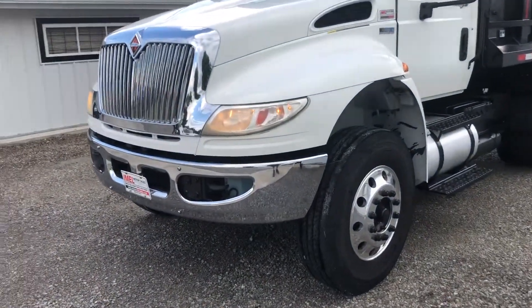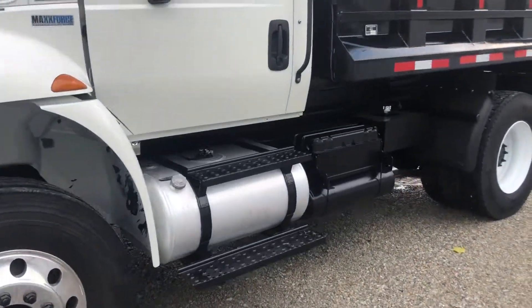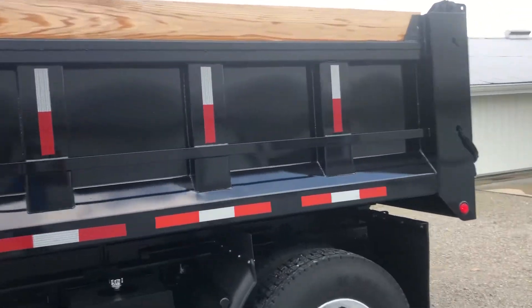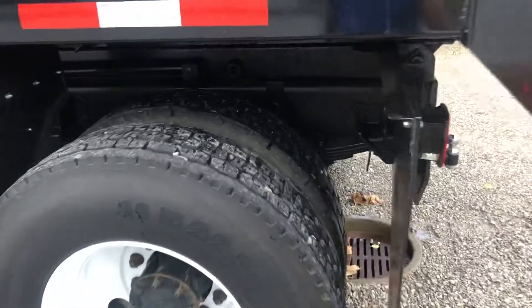Alcoa front wheels, chrome bumper, aluminum fuel tank, new 10-foot body, oak boards, excellent rubber on the back. Look at that truck up close — rust free to the hilt.